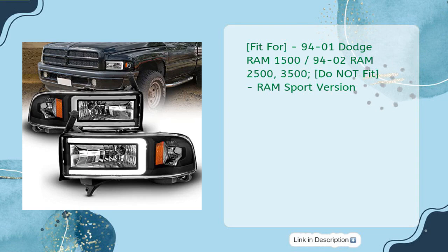Fit for 1994-2001 Dodge Ram 1500, Ram 2500, 3500. Does not fit Ram Sport Version.